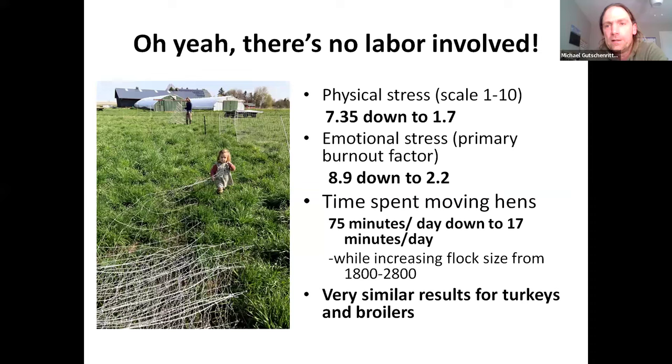There's no physical labor involved with the hen pen — it's wild. I wrote a SARE grant for building and designing this hen pen, and basically we collected data during that grant. The physical stress — meaning strain — went from 7.35 down to 1.7 on the three different enterprises of turkeys, broilers, and hens. The physical stress just absolutely plummeted because we're not carrying fences on our shoulders; we're not setting them up.